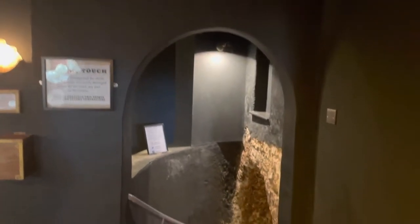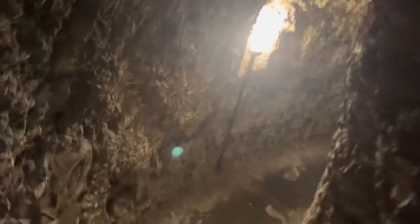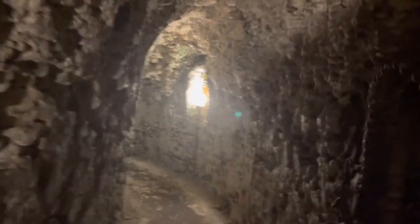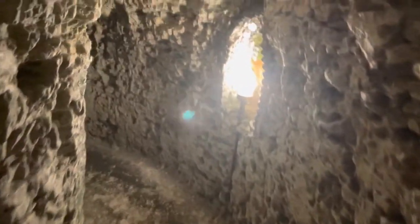This is the entrance to the Shell Grotto in Margate and I am just about to go downstairs to investigate. There are apparently 70 feet of chalk tunnel before we actually get to the Shell Grotto itself. When we get to the grotto I will tell you the story of what they actually know about it so far.